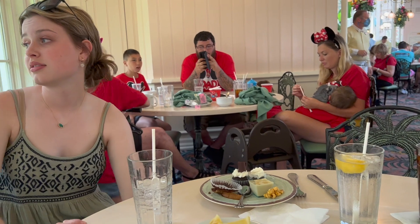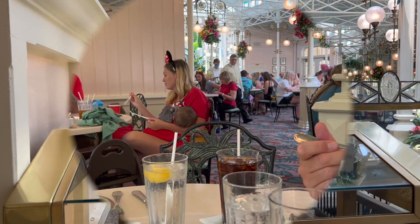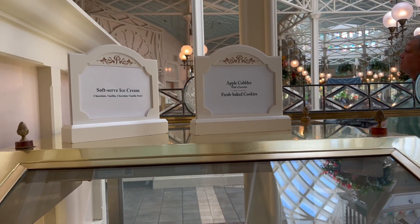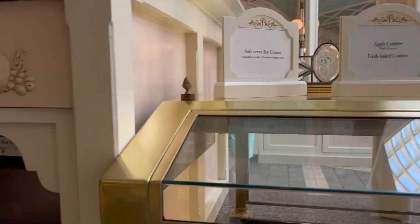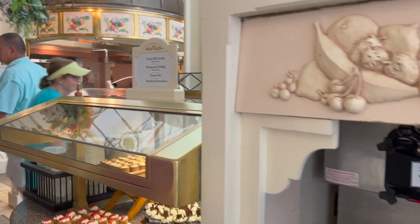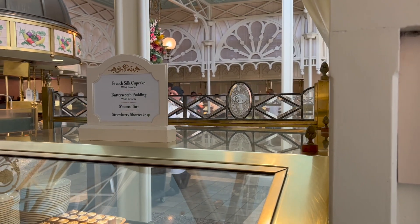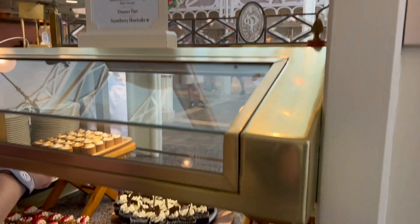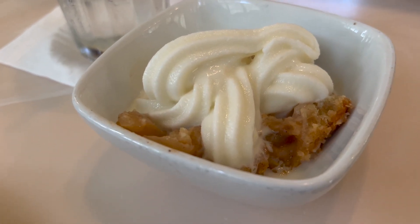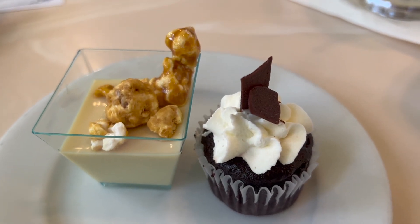Caitlin's going to take a nap. I'm going to go get some dessert and film up there. So here is the dessert section: this is apple cobbler — Walt's favorite — fresh baked cookies, and they have soft serve ice cream to put on the apple cobbler. Then they have French silk cupcakes, butterscotch pudding, s'mores tart, and strawberry shortcake. I got some apple cobbler with ice cream, one of the French silk cupcakes, and the butterscotch with caramel popcorn on top.